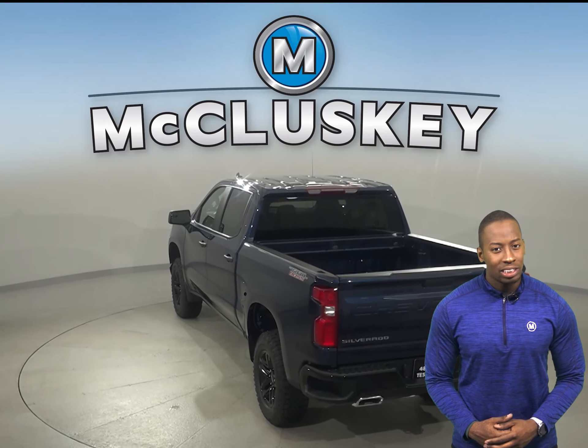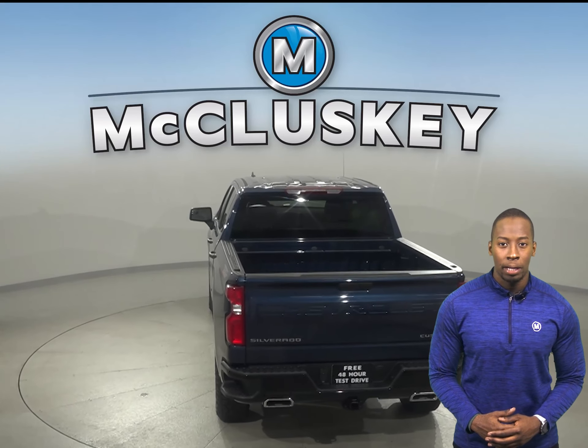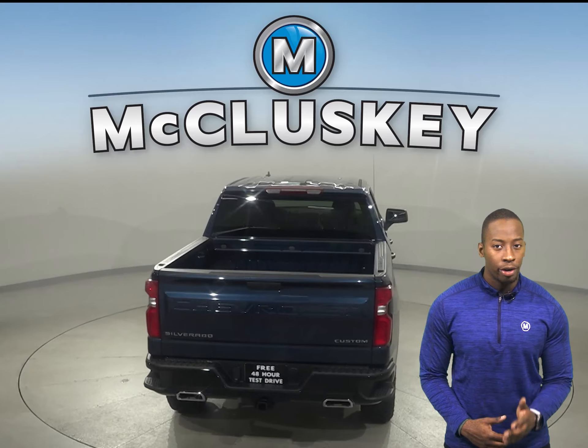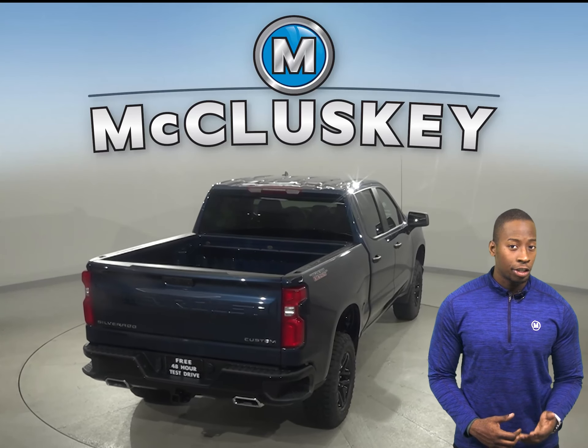The Toyota Tundra wasn't built for off-road driving. In the brakes and stopping test applied by Car and Driver, the Chevrolet Silverado outshines the Toyota Tundra by stopping 27 feet sooner in 70 to 0 braking tests.